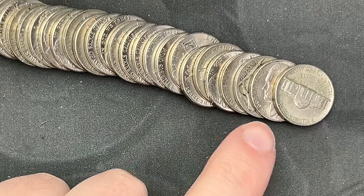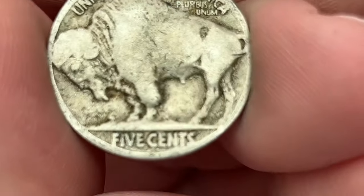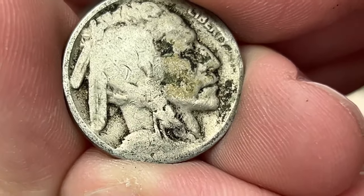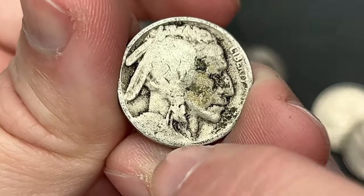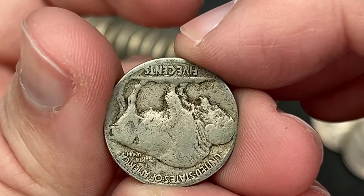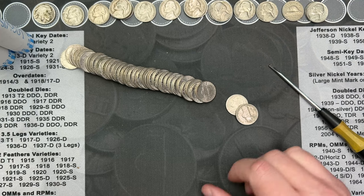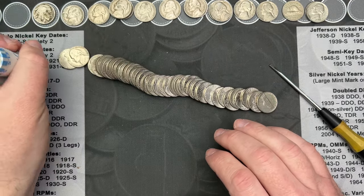This box made me wait till near the end, but we got a fun find — a Buffalo nickel. This is an old Buffalo nickel. It does not have a mint mark, so that is a Philadelphia. Can we see the date? I see a 2 and I see a 5 — it looks like 1925. 1925 out of Philly. I'll double check that and make sure there's no mint mark, but wow — 1925 Buffalo nickel. The box made me wait till three rolls to the end to find it.